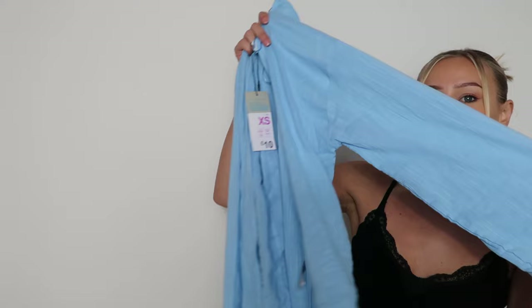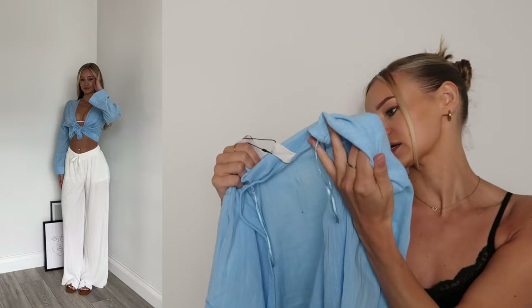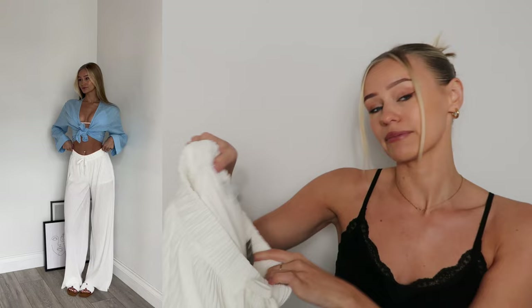The next thing I picked up is this blue cropped shirt. I love the big sleeves on this. I got it in an extra small and it is 10 pounds — I think for 10 pounds you can't go wrong. I styled it over my white bikini and with these pants, which I also got from Primark for 10 pounds.